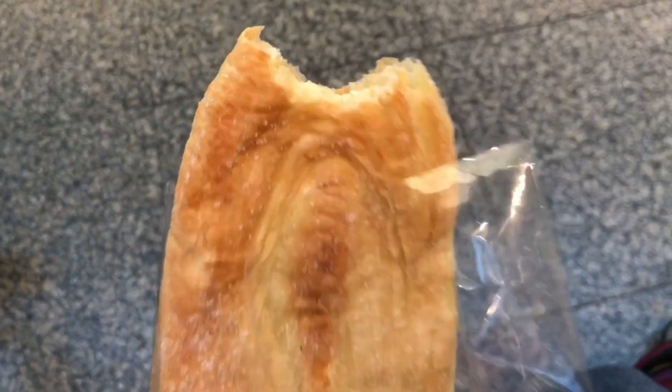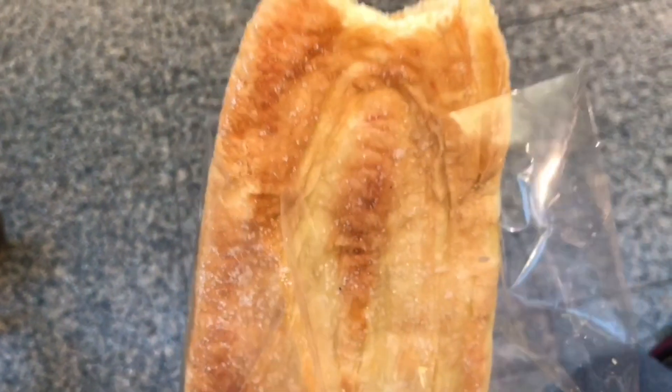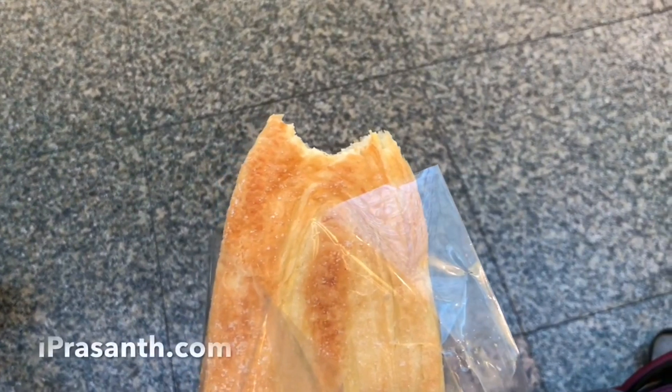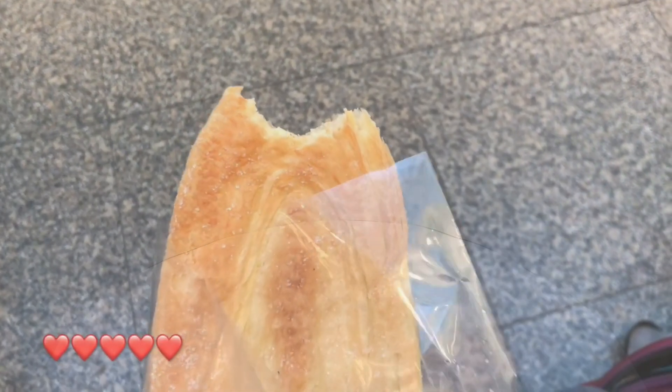Let's taste it. It's really flaky and quite dry, very mildly sweet. This one goes really well with any hot beverage.